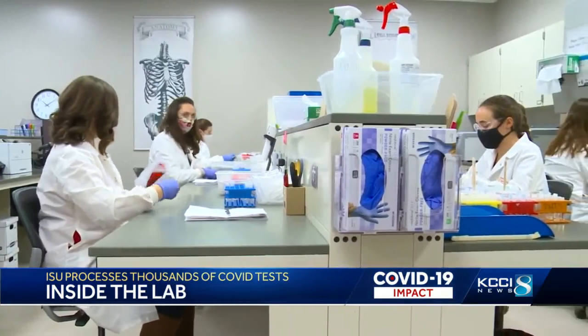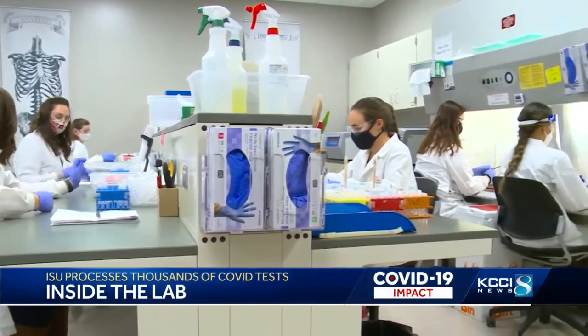It just felt right — something that we could do to help out during the pandemic. At Iowa State University, I'm Tommy Clark, KCCI 8 News, Iowa's News Leader. The ISU-certified COVID-19 testing lab may be here to stay. The school says with COVID numbers declining, they are considering testing other human viruses in the future.